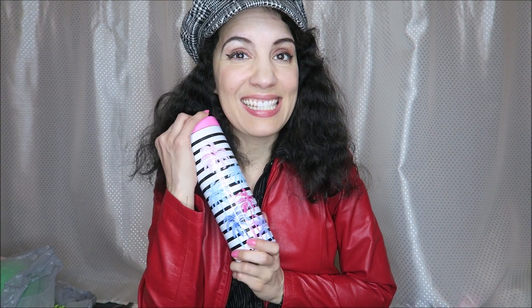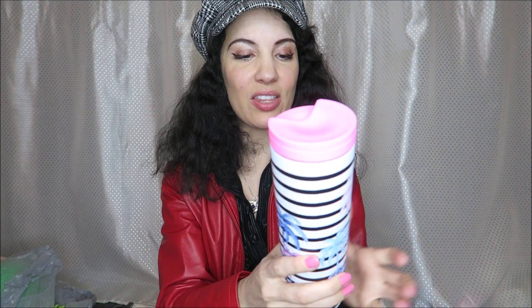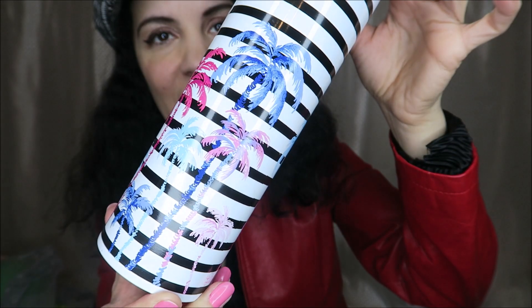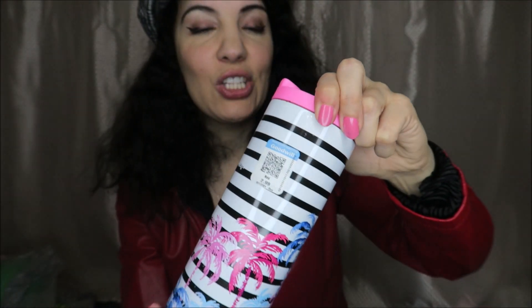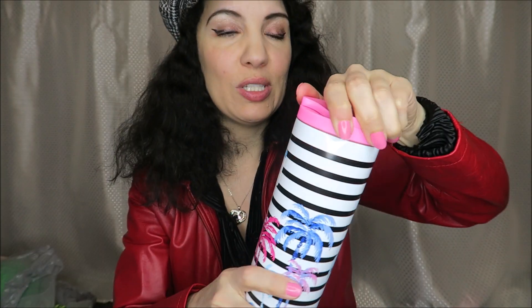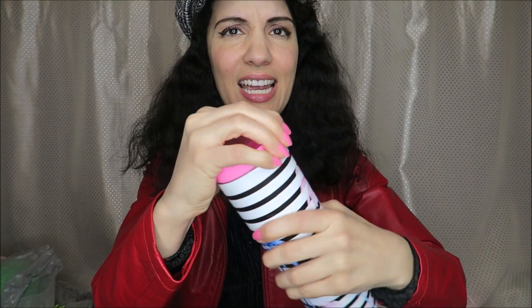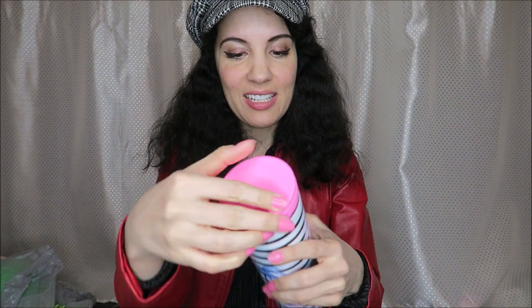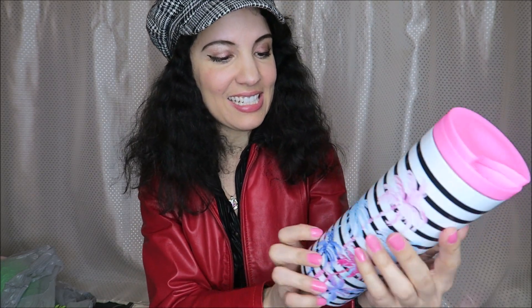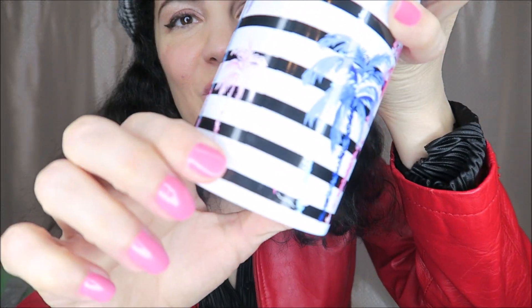That was also $1.99. And now I am so excited about this — I saw this for $2.99. It has the stripes and the palm trees, this beautiful bright pink top. It looks like it's never been used inside, not stained or anything. It looks like maybe someone had water in it at one point, and then once I actually bought this and got outside I saw that it is indeed Lilly Pulitzer brand.